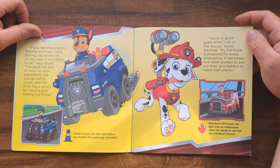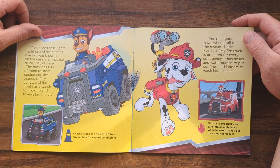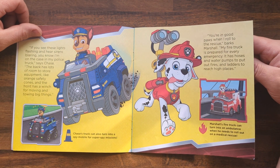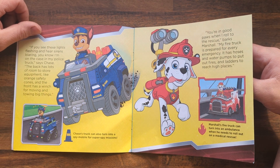You're in good paws when I roll to the rescue, barks Marshall. My fire truck is prepared for every emergency. It has hoses and water pumps to put out fires and ladders to reach high places. Marshall's fire truck can turn into an ambulance when he needs to roll out on a medical rescue.